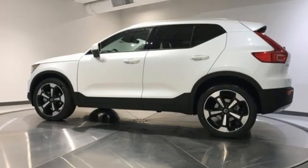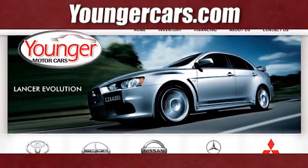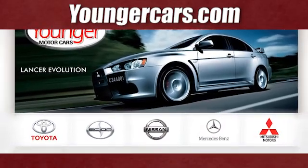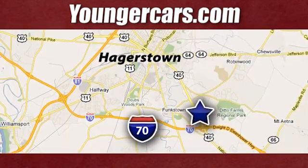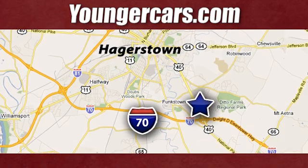Safety first — it's how Volvo rolls. Hurry in today for a test drive. Visit our website at YoungerCars.com. We're conveniently located at 1945 Dual Highway in Hagerstown, Maryland.